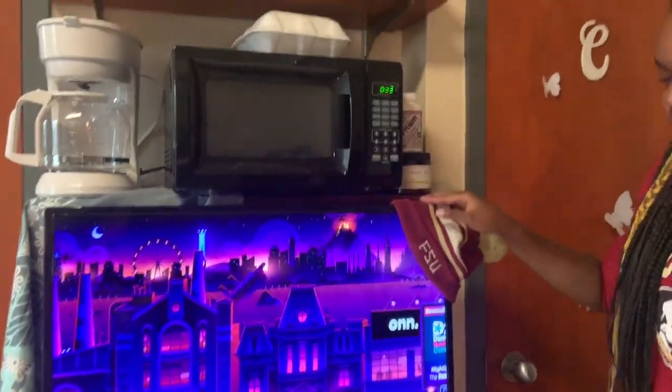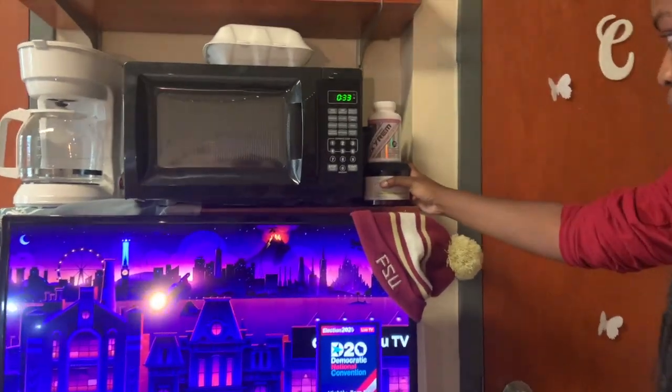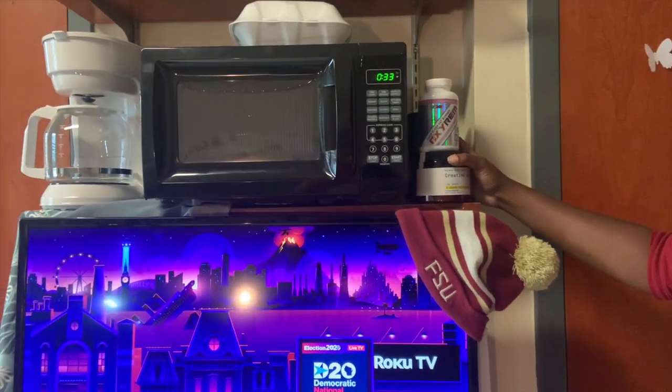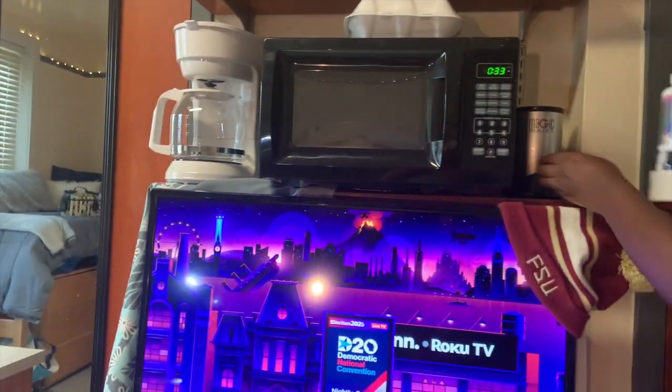Okay, here obviously we have our TV. We gave them a little FSU hat so you can feel left out. Christina likes to make her own shakes, so these are like creatine or fat burner supplements, and her little bullet blender thing to make the shakes with.